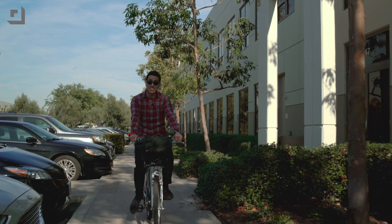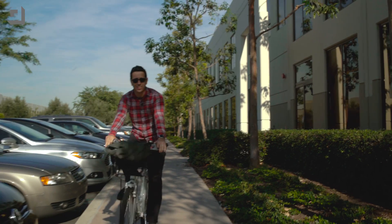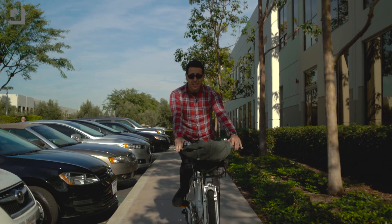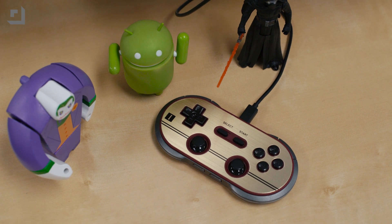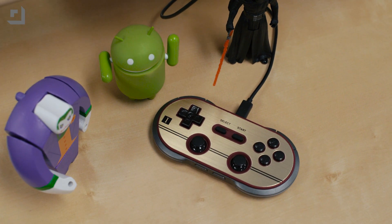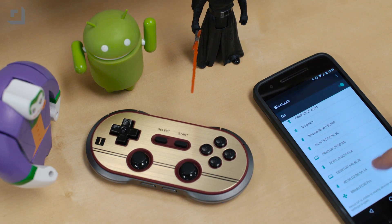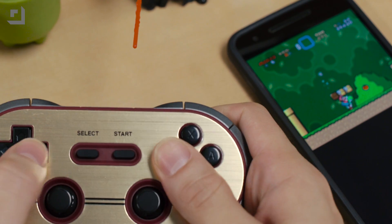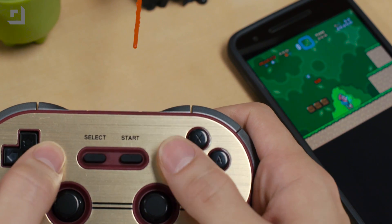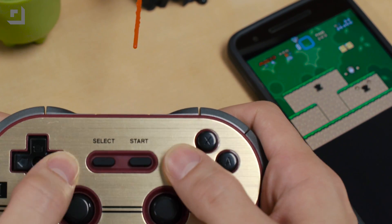Lastly, I only just realized how good Android actually is at handling Bluetooth controllers. Go grab yourself a really sweet emulator for whatever platform you miss the most, or even just your favorite first-person shooter or whatever game you play, and then grab whatever old Bluetooth controller you can find online. You can find some really dope deals — I just bought one for $30 that supports all kinds of retro stuff and even has an analog stick pair.